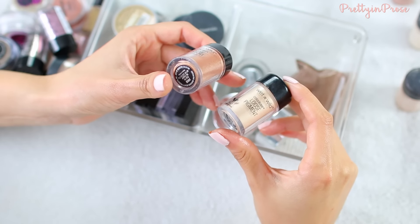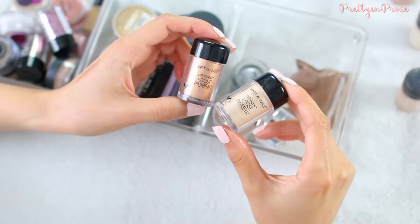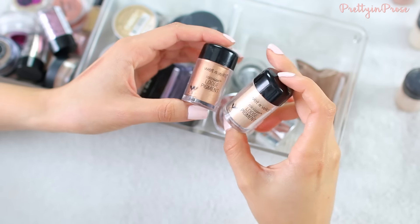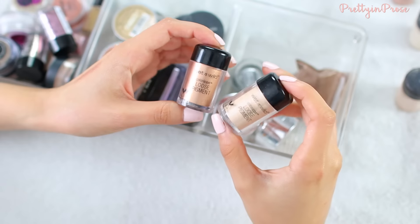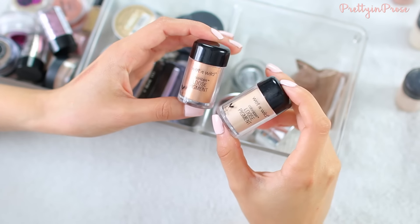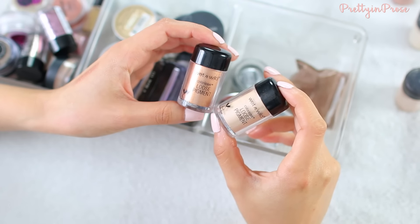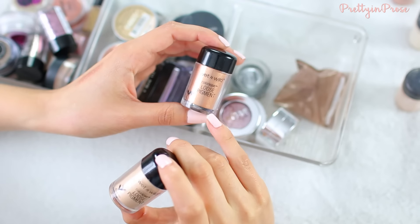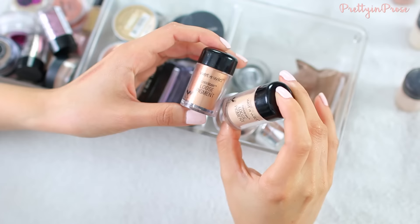The next two I have are these Wet and Wild Color Icon loose pigments. I have the shade 'Right on My Copper', which is a lighter copper shade, and then I have 'Kung Fu Lightning', which is kind of like a yellow-based light gold color. I cannot say that I have tried either of these out on my eyes. I think I tried the gold one at some point and remember liking it, but I don't think I ever reached for it again.